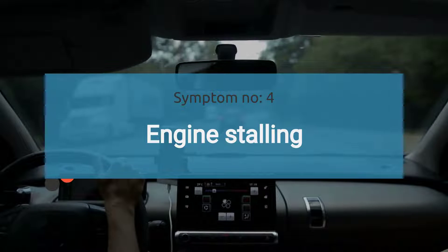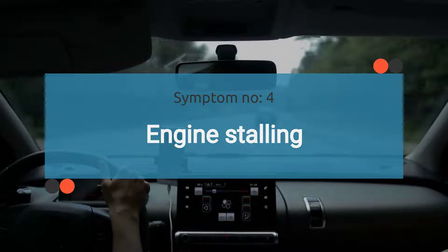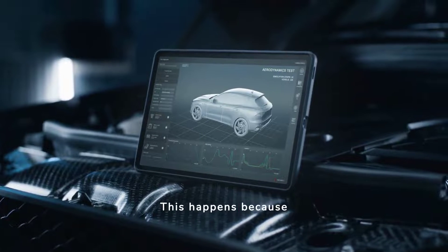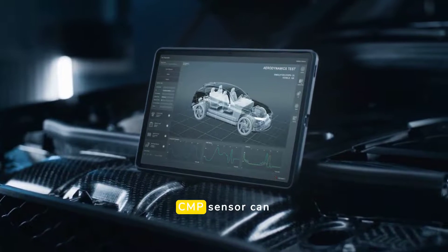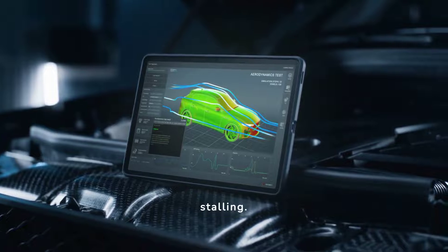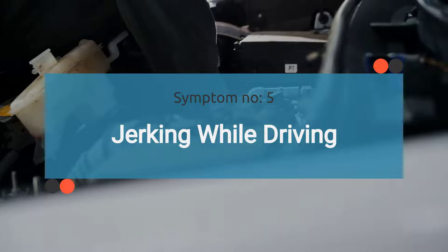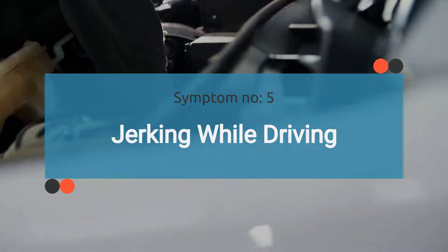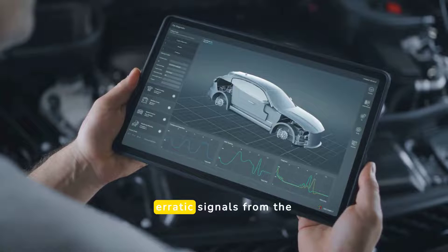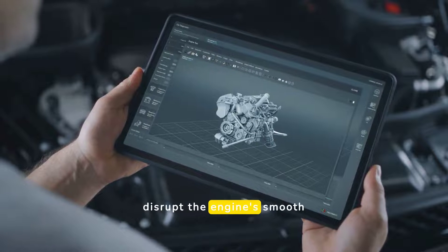The fourth symptom is intermittent stalling while idling or driving. If your car has a bad camshaft position sensor, you may notice the engine stalling unexpectedly. This happens because erratic signals from the faulty CMP sensor can cause the ECU to mismanage the engine timing, leading to unexpected stalling. The number five symptom is jerking while driving. A faulty camshaft position sensor can also cause your car to jerk or stutter unexpectedly while driving, due to erratic signals causing the ECU to disrupt the engine's smooth operation.